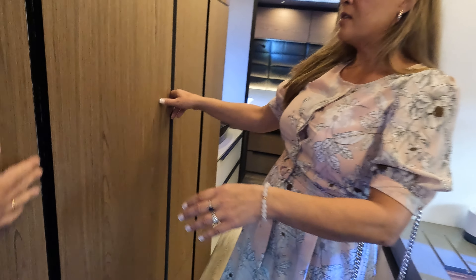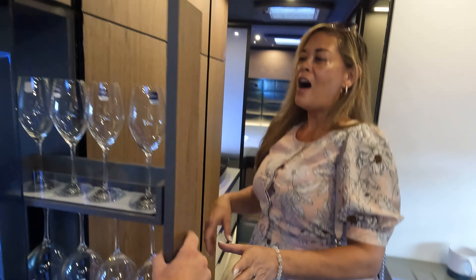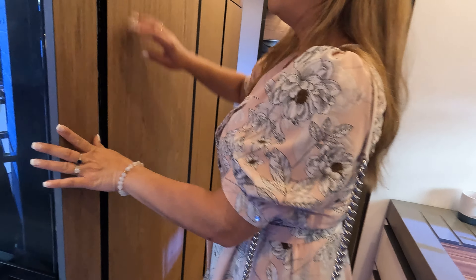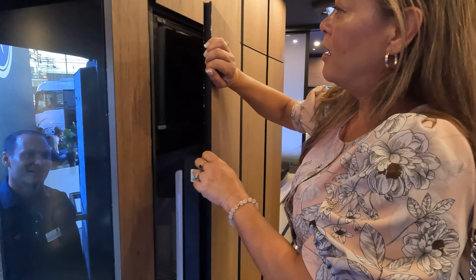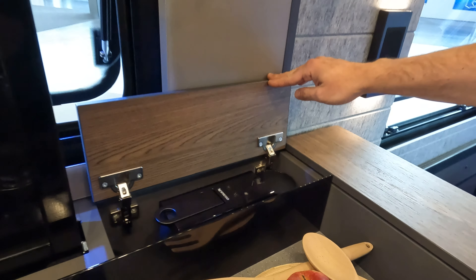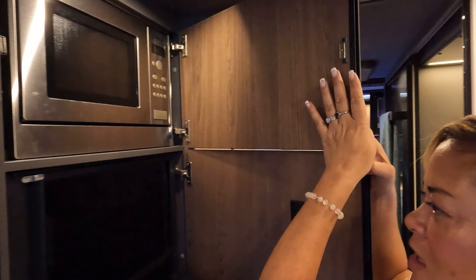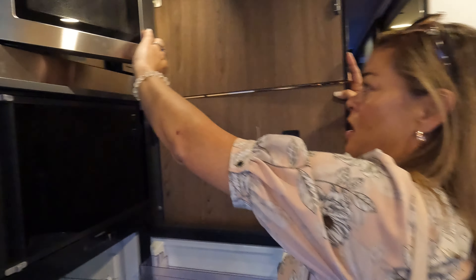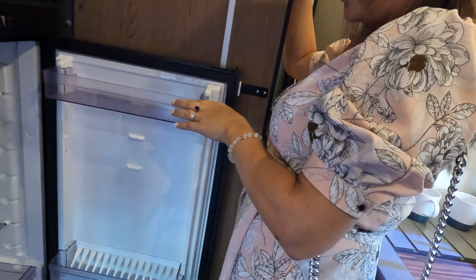Behind us is a little storage area — wow, beautiful. Where's your coffee machine? It's inside here. Always room for the coffee machine. We've got a nice domestic refrigerator. And what's that — a convection microwave kind of, all enclosed. Good size too — I've seen smaller on most motorhomes, but that's a great size.